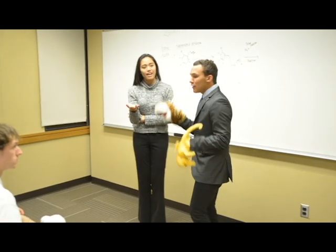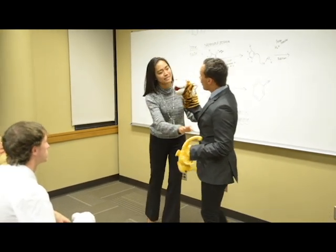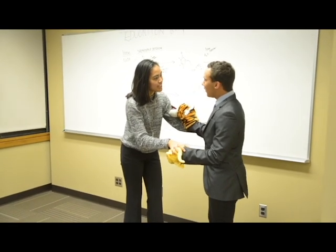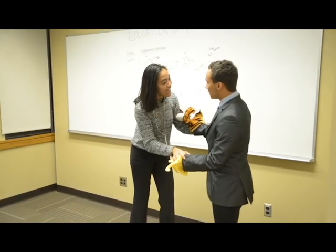All right. Now back to Dr. Lyme. Michael! Dr. Lyme. Yes, Sarah? Get out. What? Did I stutter? Get out.